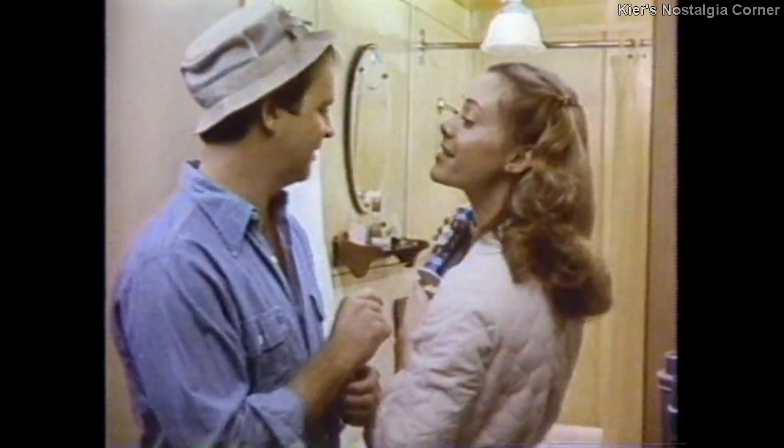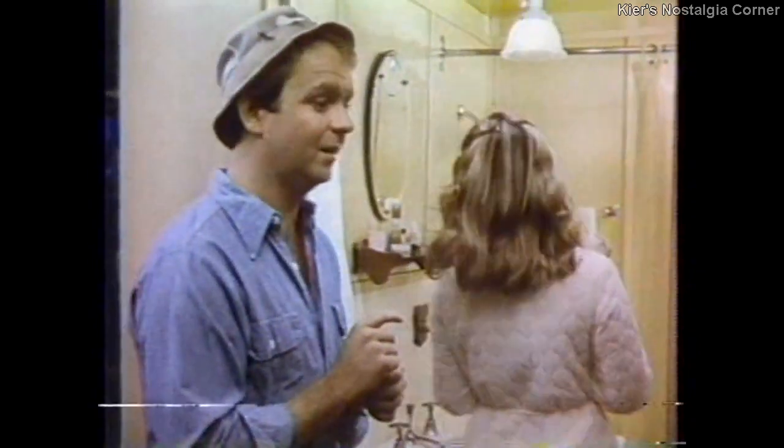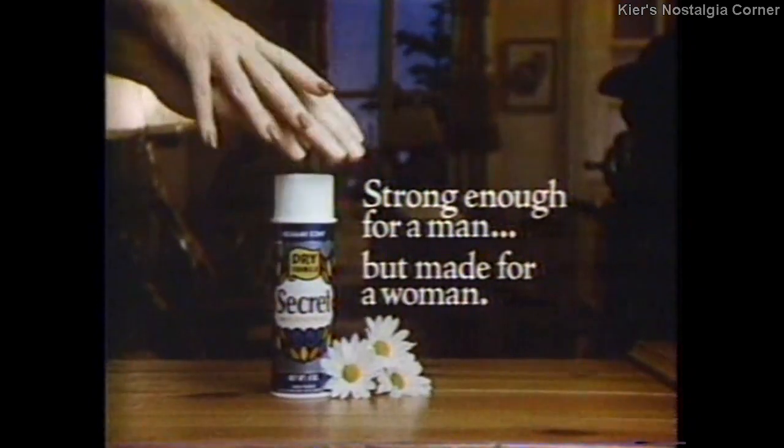This is the Secret that got away. Secret — strong enough for a man, but made for a woman.